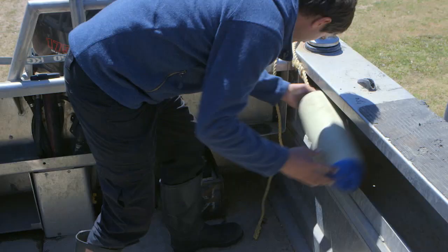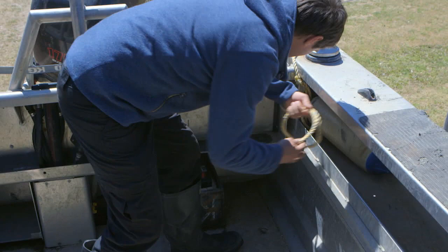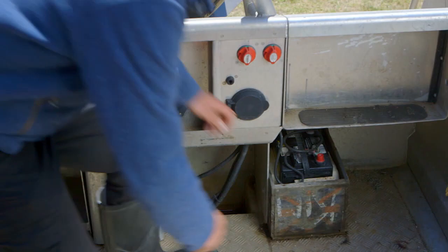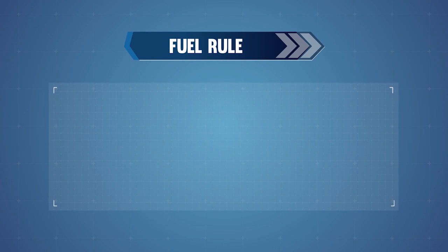Securing gear ensures that loose objects don't become flying missiles when you're out on the water. After checking your equipment, do a thorough boat check. Check your engine, battery, and bilge pump are all working well. Make sure that you have enough fuel. Use the third, third, third rule for fuel: have a third for the trip out, a third for the trip home, and a third spare just in case things don't go to plan.